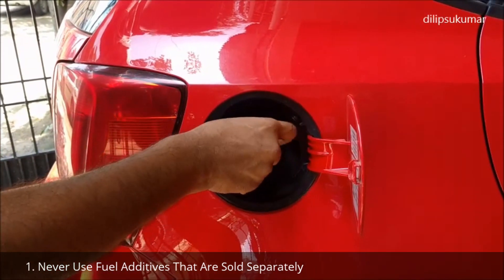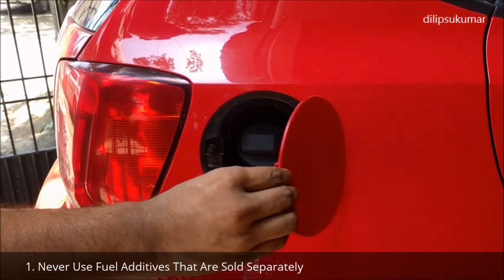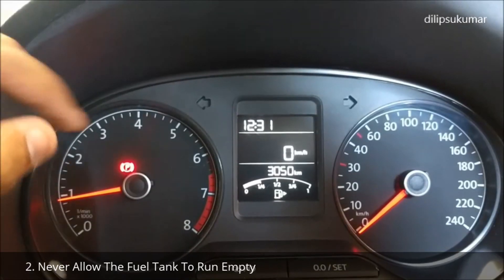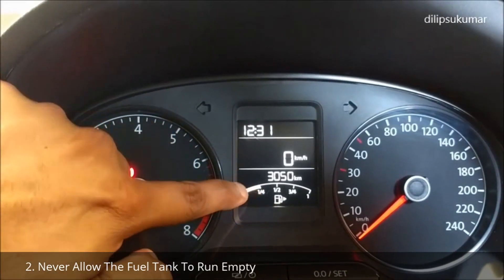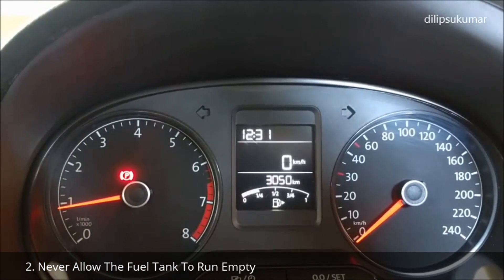Always fill the fuel tank at a reputable petrol station in your area that sells unadulterated fuel. Do not allow the fuel tank to run empty. Always fill the fuel tank when it reaches below one fourth of its level.